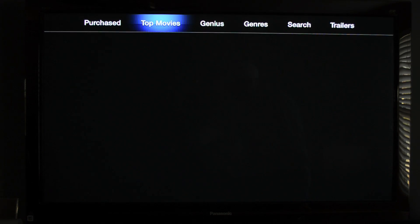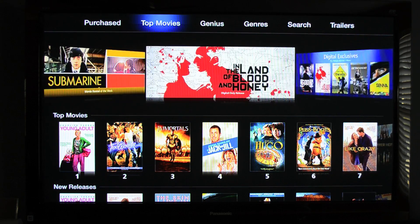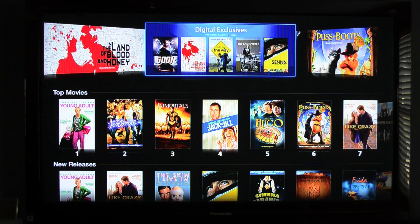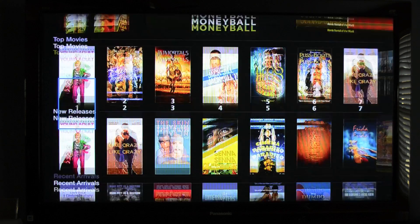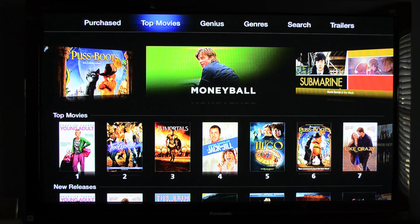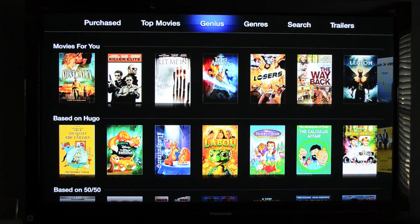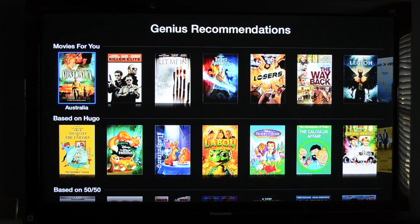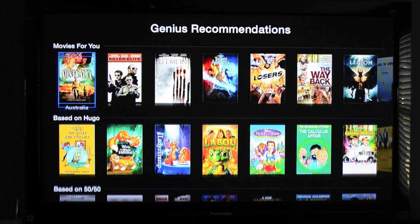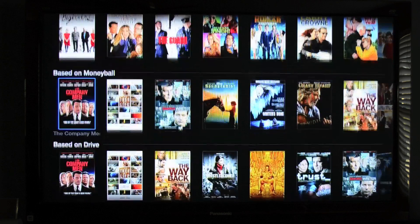The movies and TV shows interface have seen the biggest changes. Here you can see a new interface that includes scrollable cover flow for featured items. Below that are the familiar categories. At the top of the page you'll also find your options, and one of them is new, which is Genius. Similar to how it works with music, Genius will make recommendations based on your previous rental history, so selecting this allows me to scroll through a list of items based on my previous iTunes rentals.